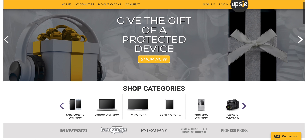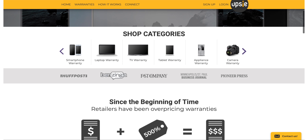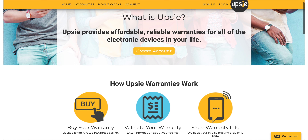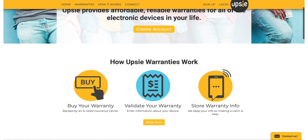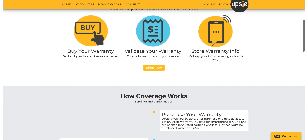Before we get into this video let's talk about today's sponsor, Upsi. Nobody wants to talk about insurance but with phones being this expensive it's something you need to consider. Upsi disrupts the insurance industry by saving up to 70% on warranties compared to retailers. They work with nationwide certified repair shops, so if you have an iPhone you can go to the Genius Bar to get your device serviced. You can make a claim 24/7 by talking to a real person, and Upsi also stores your receipts and device information so making a claim is very simple.